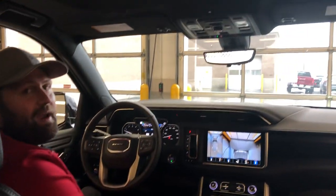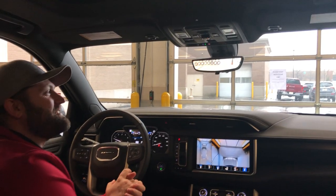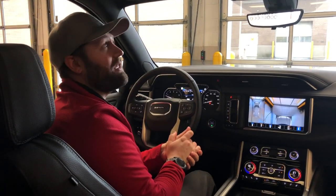We've also got our rear view camera mirror. You may recognize this from the Sierras — they've added it now into the Yukons, so that gives us a great view of the back even if we have the whole family loaded up all the way through.